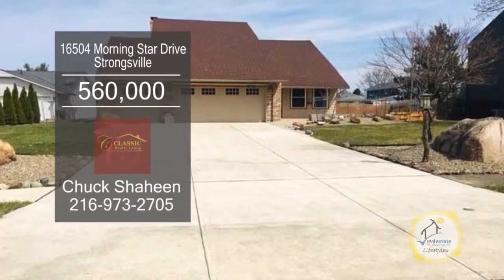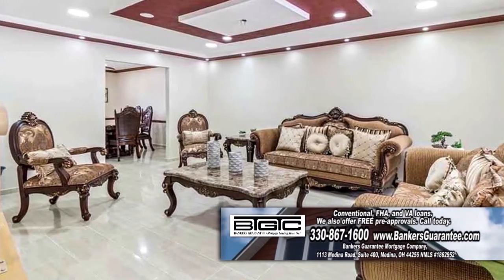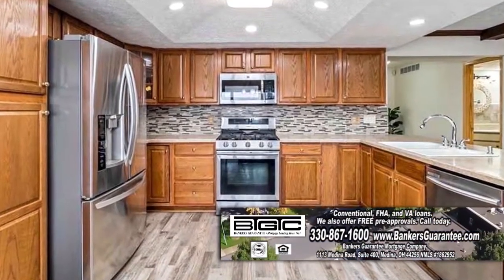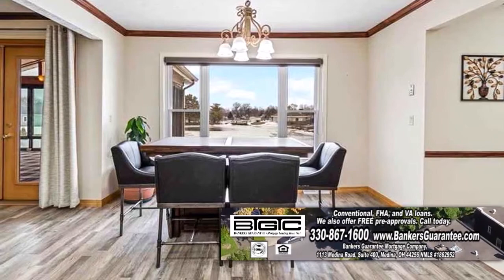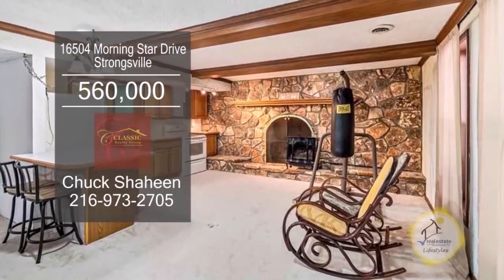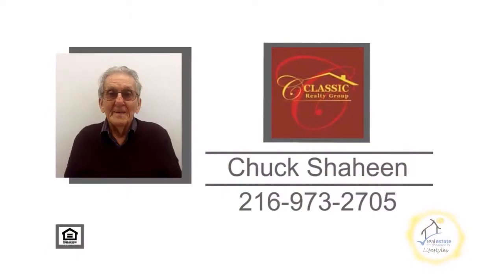This home in Strongsville boasts six bedrooms and six and a half baths. The floor plan includes a spacious living room and formal dining room. The kitchen has tons of cabinet space and an eating area. Off the eating area, you'll find the cozy family room. The walkout lower level includes a full kitchen and a fireplace. For a private showing, contact Chuck Shaheen.